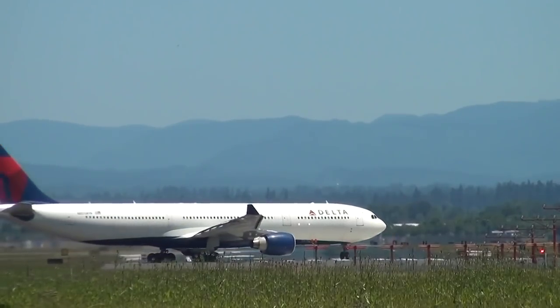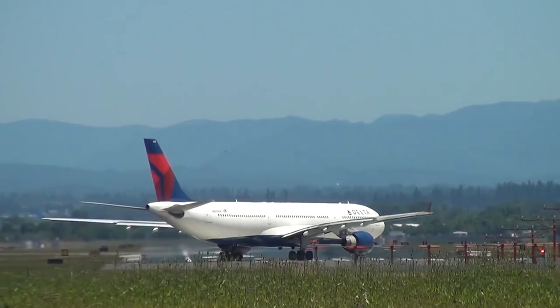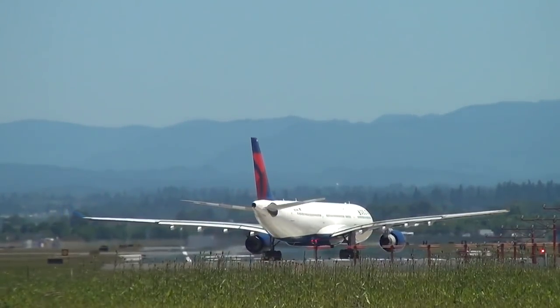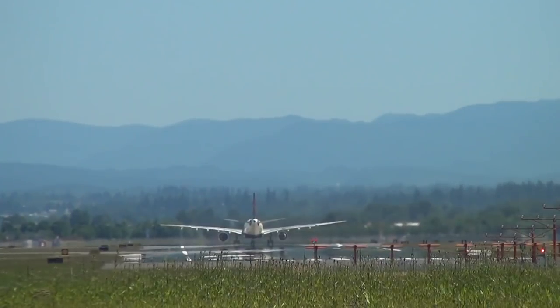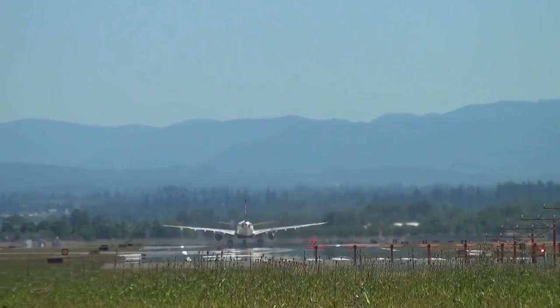The Airbus A330 is one of the best commercial airplanes in its class, and unlike the A300 and A310, it will not retire in the near future. Thanks for watching! Please like, comment, and subscribe. Fast flights and soft landings to you!